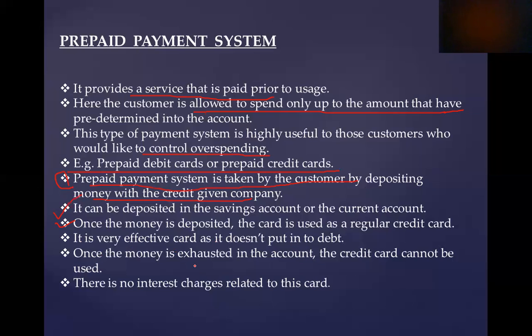It is a very effective card as it does not put you into debt. Once the money is exhausted, the credit card cannot be used. You can deposit again into the payment system. There is no interest charge related to this card. There is no extra charge on the credit card.